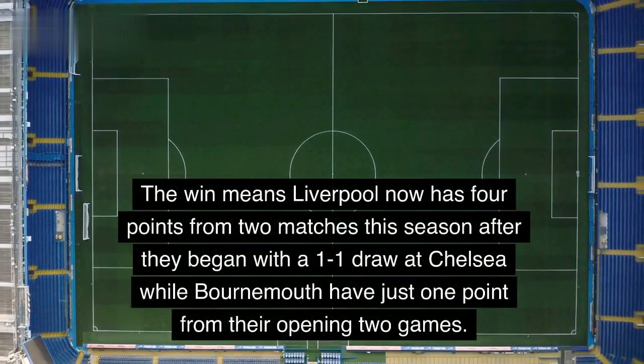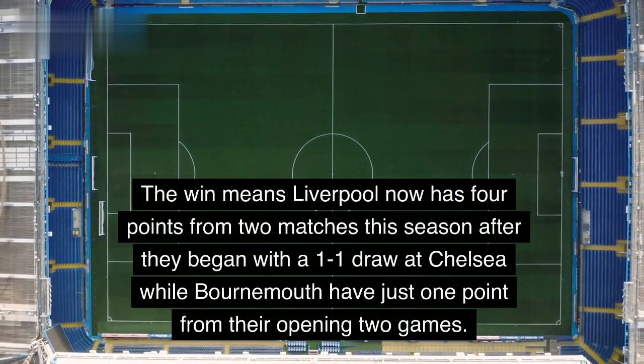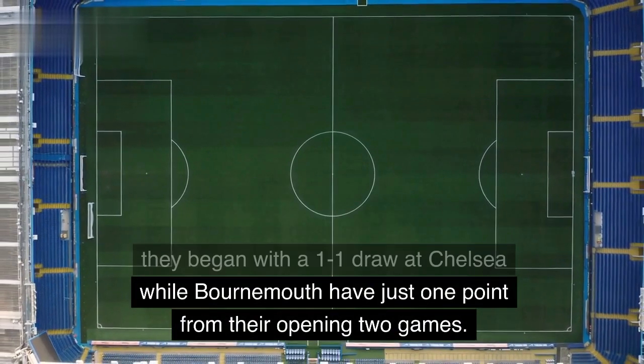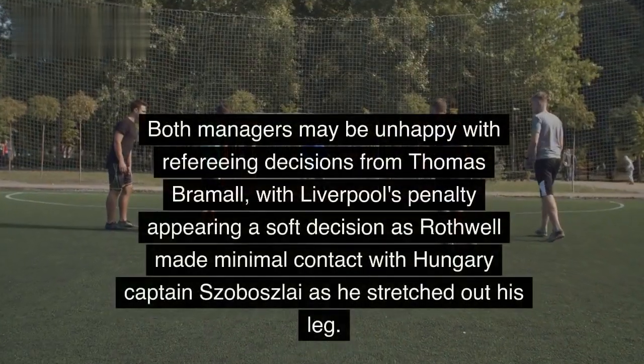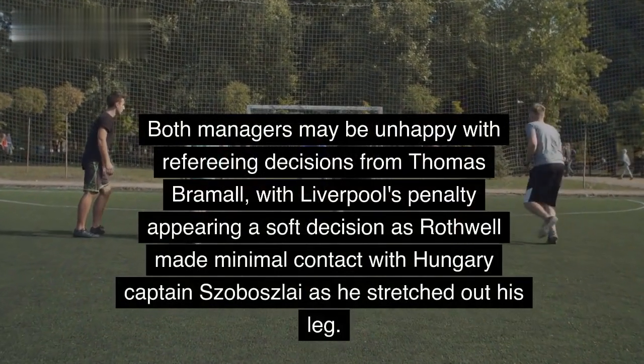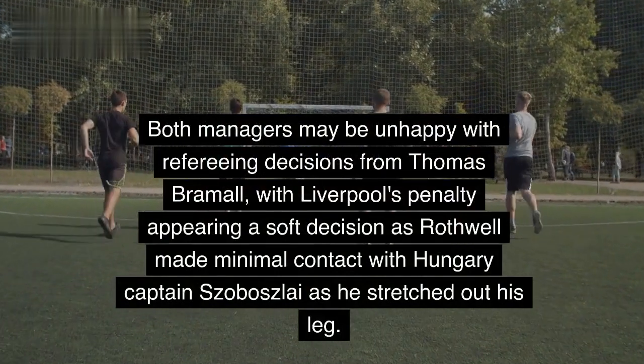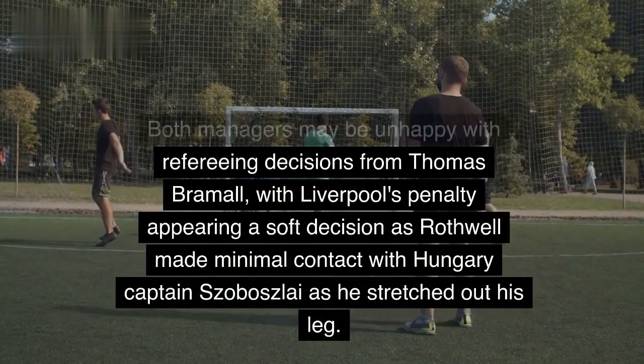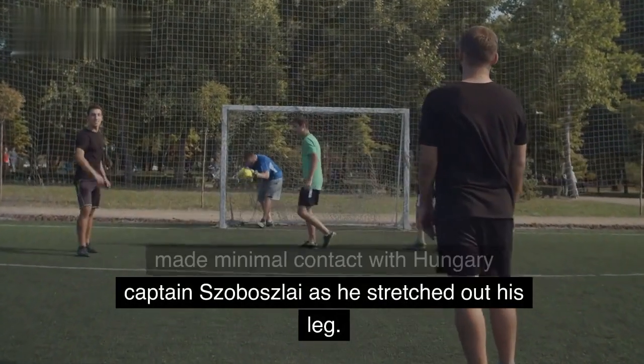The win means Liverpool now have four points from two matches this season after they began with a 1-1 draw at Chelsea, while Bournemouth have just one point from their opening two games. Both managers may be unhappy with refereeing decisions from Thomas Bromel, with Liverpool's penalty appearing a soft decision as Rothwell made minimal contact with Hungary captain Sobozslay as he stretched out his leg.